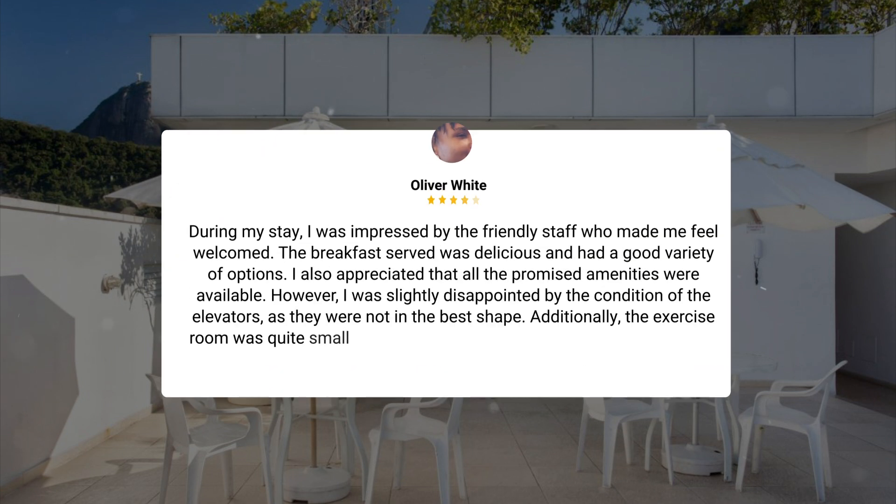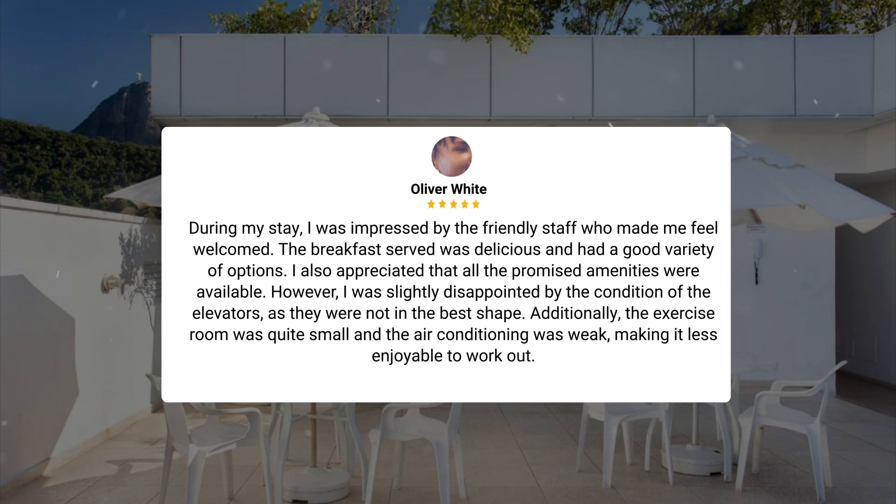During my stay, I was impressed by the friendly staff who made me feel welcomed. The breakfast served was delicious and had a good variety of options. I also appreciated that all the promised amenities were available. However, I was slightly disappointed by the condition of the elevators, as they were not in the best shape. Additionally, the exercise room was quite small and the air conditioning was weak, making it less enjoyable to work out.